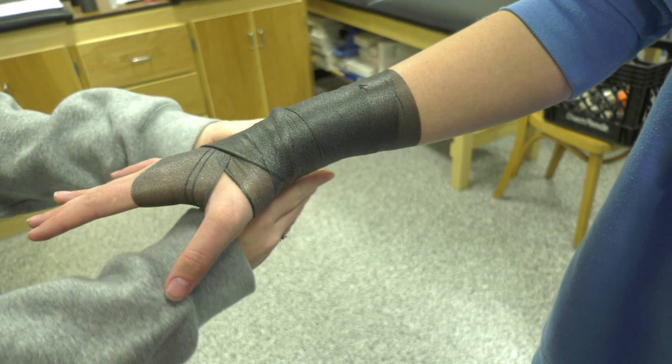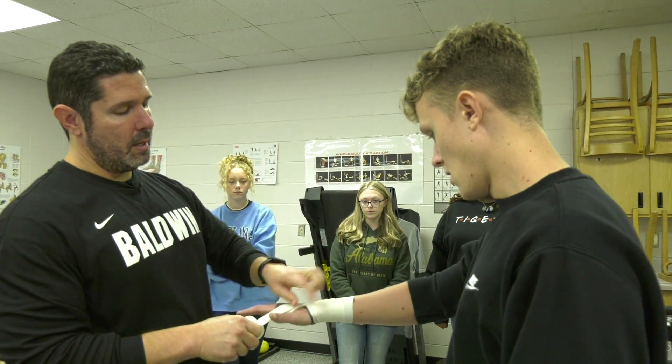In sports medicine, we offer a chance for students to become certified in CPR. I'm CPR certified now, so I won't have to go through all of that once I get to college.